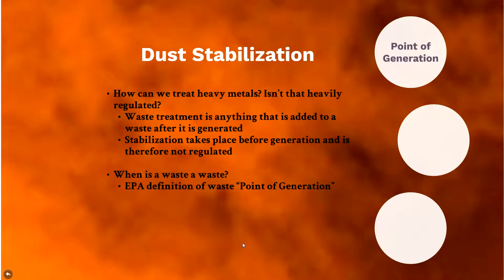Regarding stabilization: you've got dust with heavy metal contamination — how do you stabilize it, and is it regulated as treatment? Waste treatment is anything added to a waste after it's generated. Stabilization, however, takes place before the generation — it's a process modification, and that is not regulated. This is an important distinction that significantly reduces compliance burden.